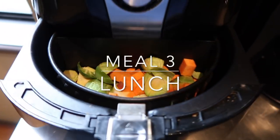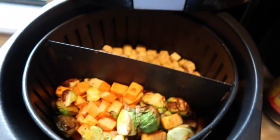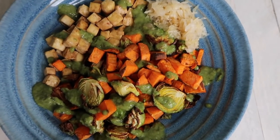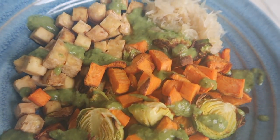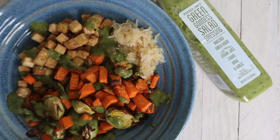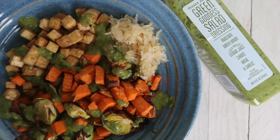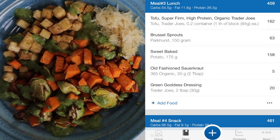Recently I've been obsessed with my air fryer — it makes the perfect tofu and roasted vegetables. For my third meal I am having Brussels sprouts, sweet potato and tofu. I added a little bit of raw sauerkraut, which is a natural probiotic, and Trader Joe's green goddess salad dressing, which just happens to be vegan and the macros are amazing.